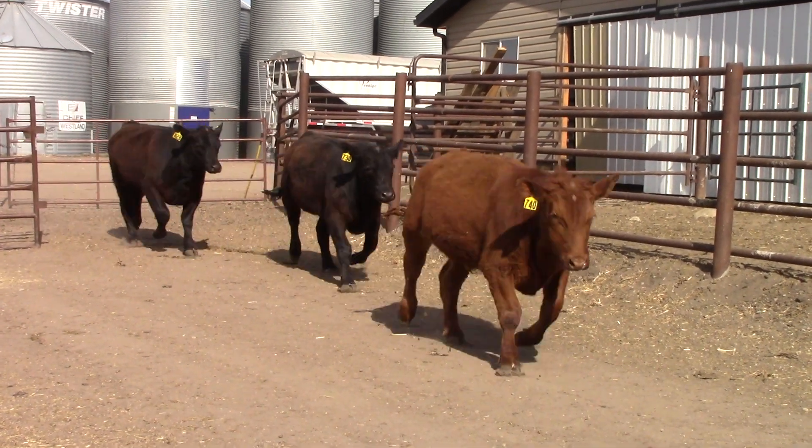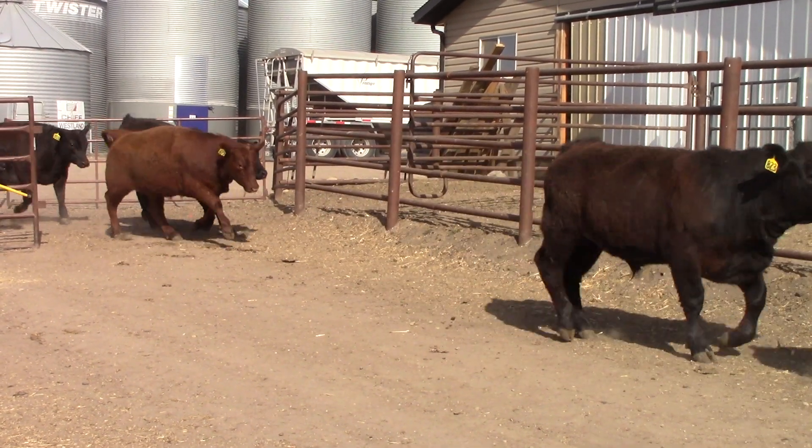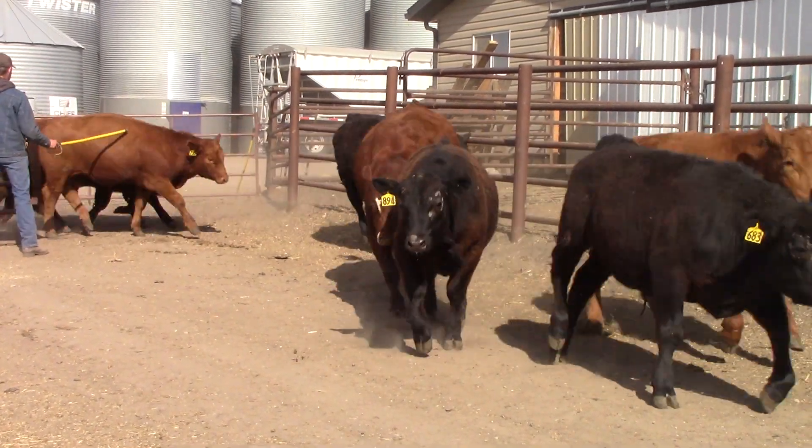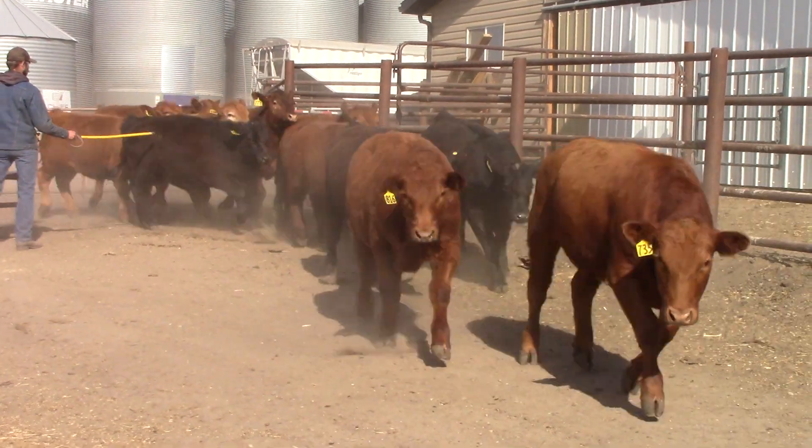Here they come — this is gonna be a pen of steers. There's gonna be 130 head, just two loads of these big black and red steers. These steers are here out at Schmitt in Stroshine, east of Innisfail.